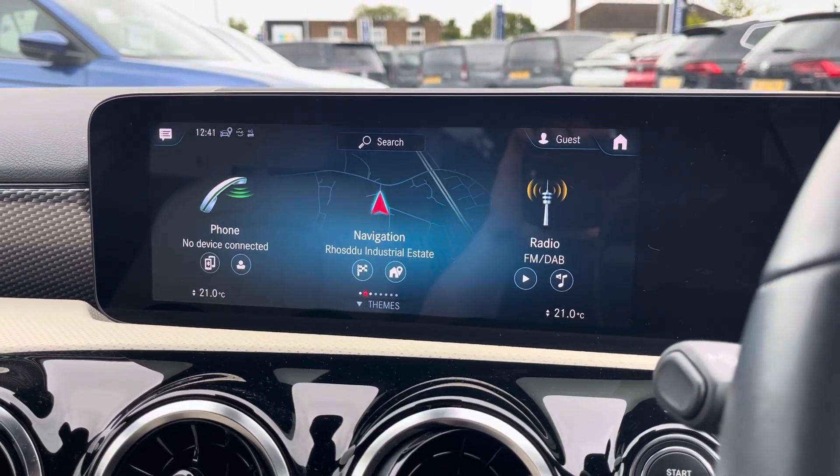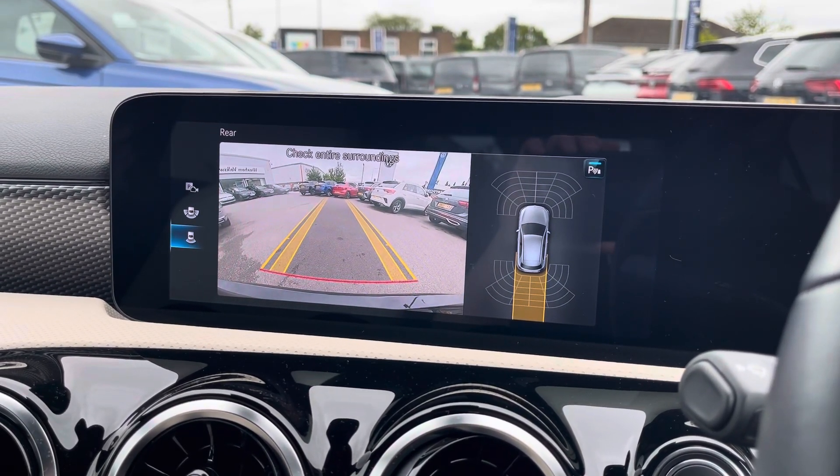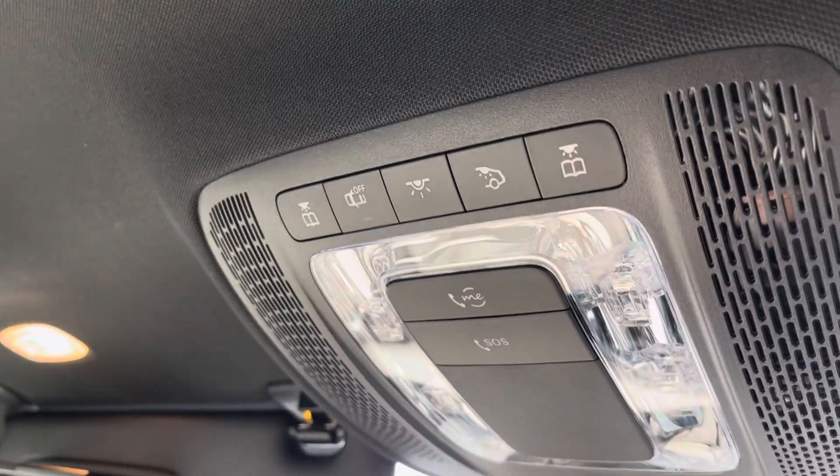This Mercedes also comes equipped with front and rear parking sensors and a rear view camera, allowing you to park up stress-free. The roof of the cabin features two light-up vanity mirrors, an SOS button and reading lights.